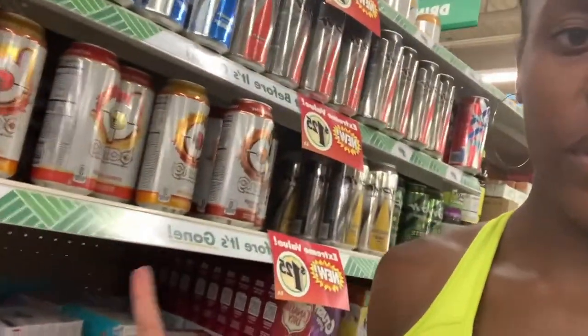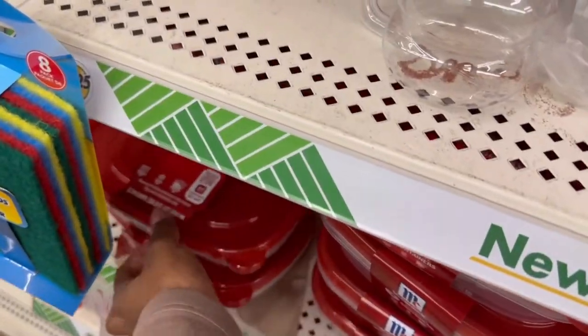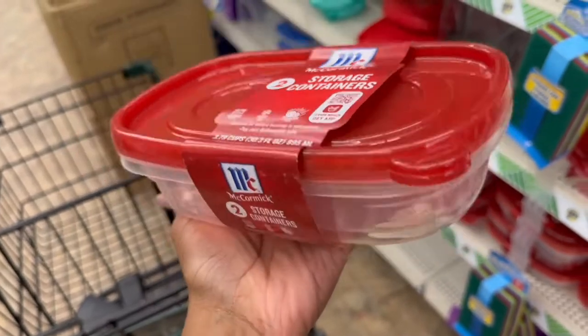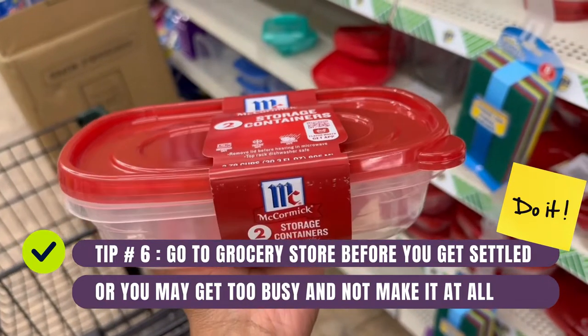Our first stop was the dollar store. We just found Bang energy drinks for $1.25 in flavors I've never seen before - so excited! We said we weren't going to buy energy drinks because at the CrossFit Games they give out a bunch of free energy drinks all day, but we're going to get these at least to try the flavors. Remember we were extremely tired by this point after a long day of travel, but we still decided to suck it up and get to the grocery stores before we got settled. My tip: get to the grocery store before you're settled or you might not go at all.